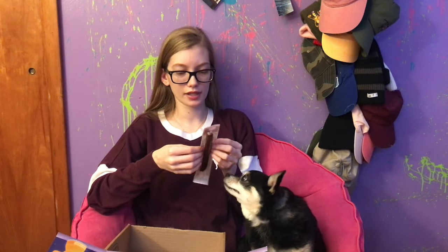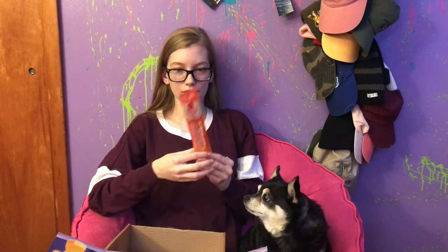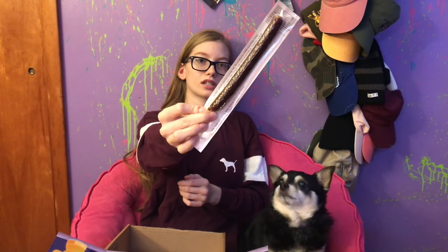And then we got three chews and a little paper — it says 'Bark' with a heart. The first chew is Plato Pet Treats — it is Thinkers Real Sticks, chicken recipe. That's what the actual chew looks like.